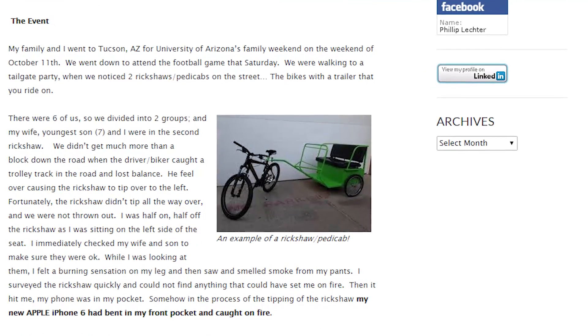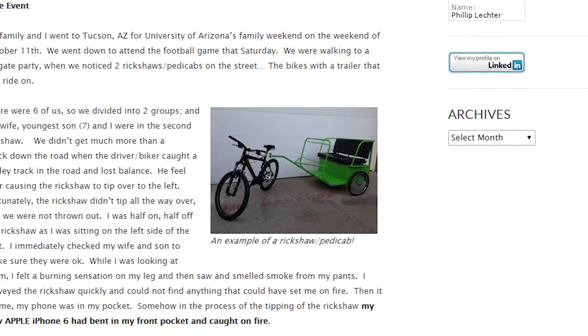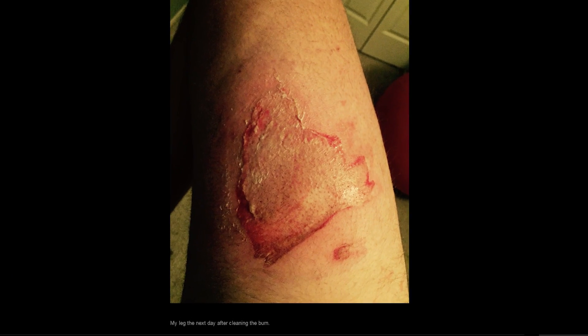The rickshaw nearly tipped over, causing Philip to be thrusted towards the front of the rickshaw where his new phone made contact with the front bar of the cart. This led to the phone bending in his pocket and cracking the battery, causing it to burn through his jeans, then through his boxers and giving him second-degree burns.